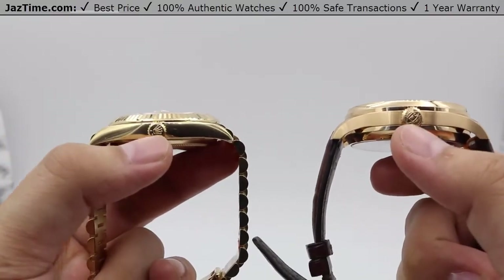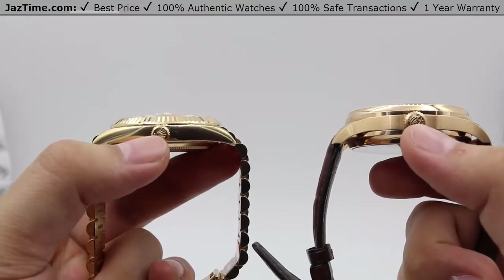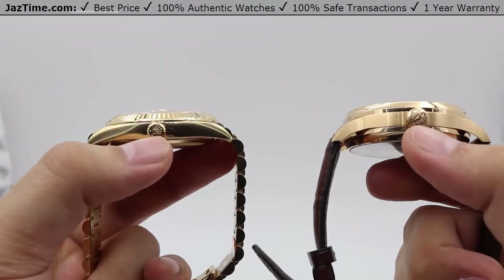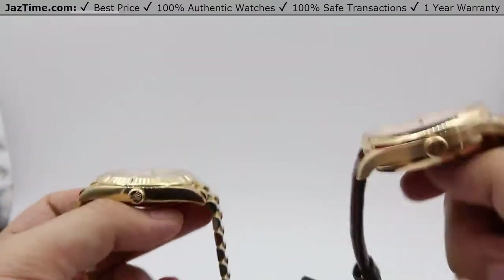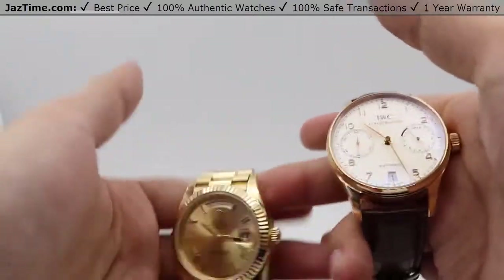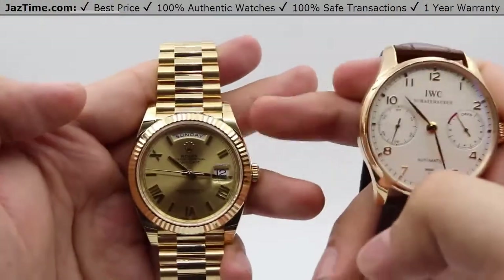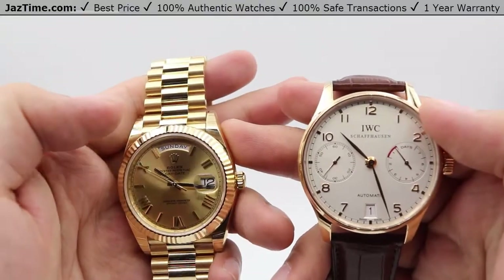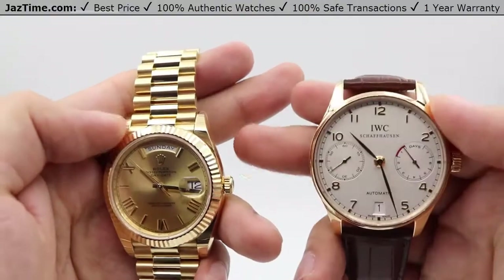For the crowns, we have both their individual logos — Rolex on the Rolex, and IWC on the IWC. One thing to mention is that both cases are made out of their respective material fully: 18-karat yellow gold case for the Rolex, and 18-karat rose gold casing for the IWC — and that's for the whole case.